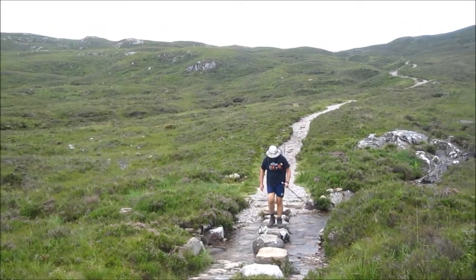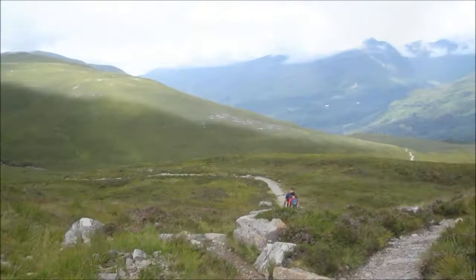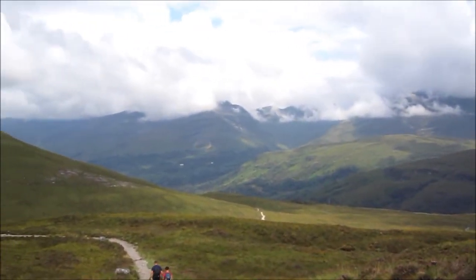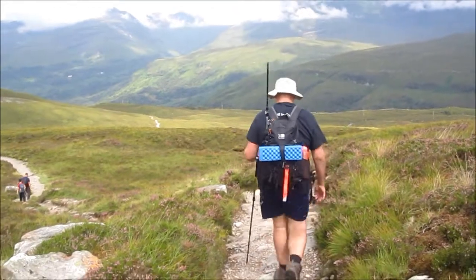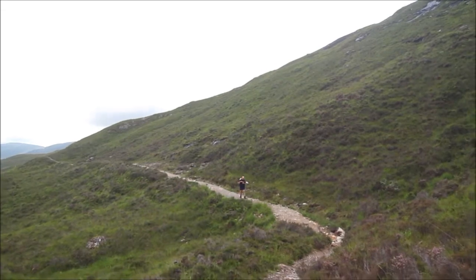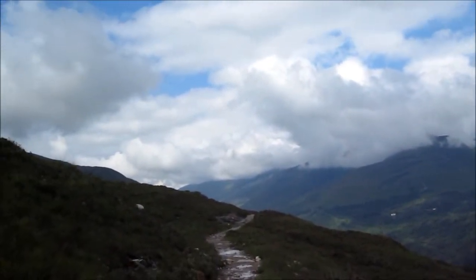We've got some thoughtfully placed evidence, and then we have to go back up the hill again. Winding its way down the hillside now, and just over the hill is Kinloch Leven — about two to three miles left, so not too far. Coming around the hillside now. Fantastic views of the mountains.